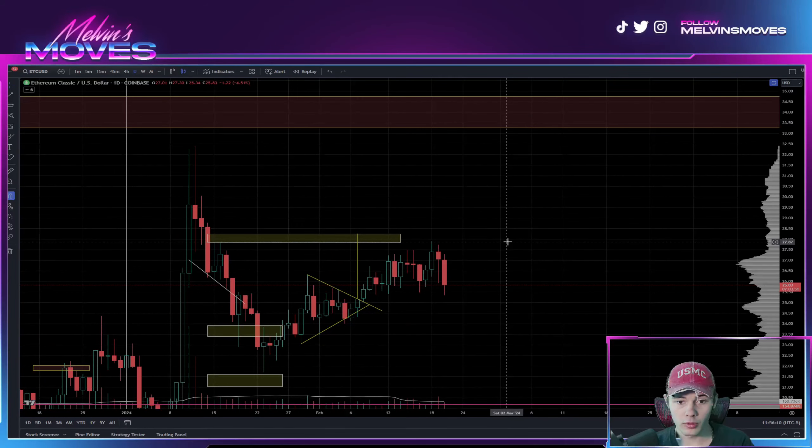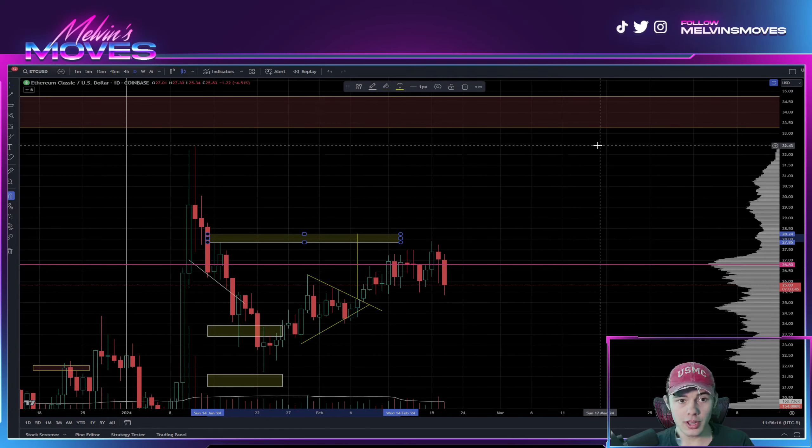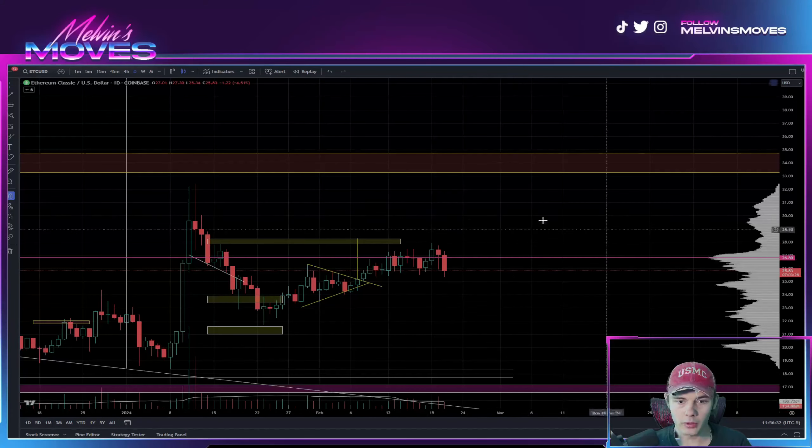Overall, the price targets we are looking for are an open and close on at least a four-hour time frame above $27.85 — or really $28.24. Our supply range is $27.85 to $28.24, so we want to see an open and close above $28.24.